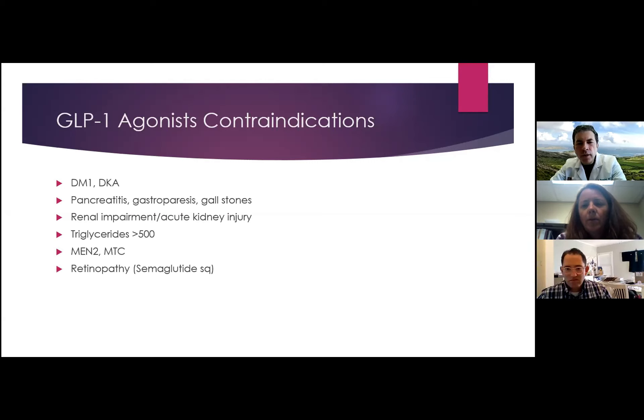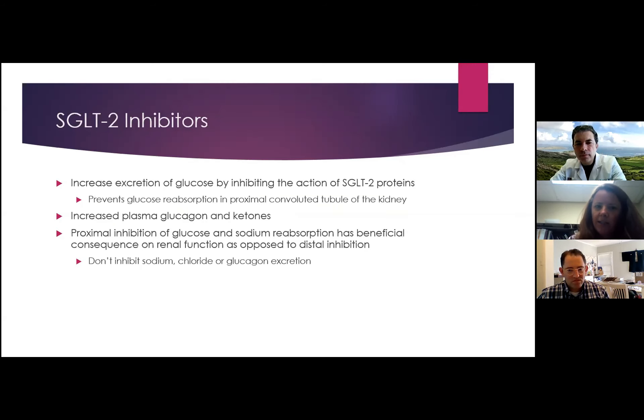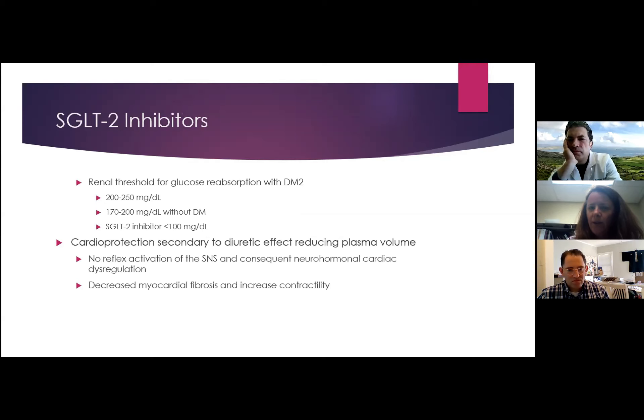Dr. Crawford asks: how do you choose which GLP-1 or SGLT2 medication to use? Dr. Chalmers: I typically go for Jardiance (empagliflozin) first, as it's the one I've used most and patients have generally tolerated it well. I try to avoid Invokana (canagliflozin) because of the risk of lower extremity amputation. For GLP-1, I like Victoza (liraglutide) — though it's daily — and Trulicity (dulaglutide). I also like Ozempic (semaglutide) for its once-weekly dosing, though ensuring appropriate eye exams is a challenge — within eight weeks ideally, but that's not always possible.